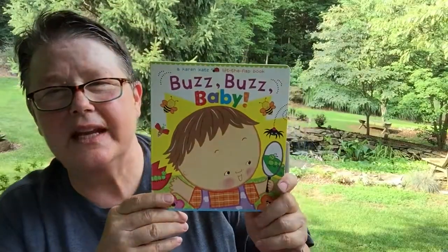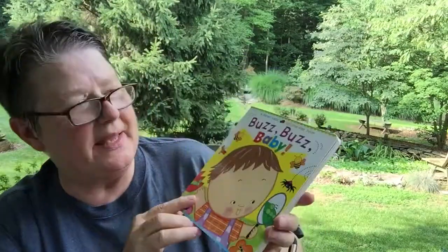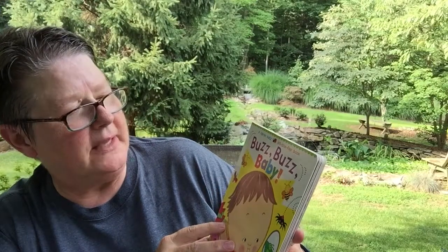Hi. Today I'm going to read Buzz Buzz Baby by Karen Katz.